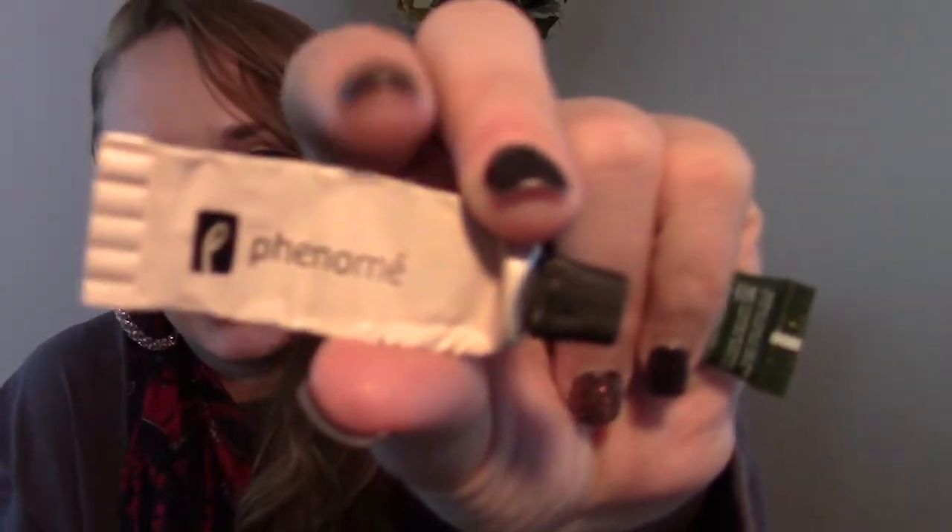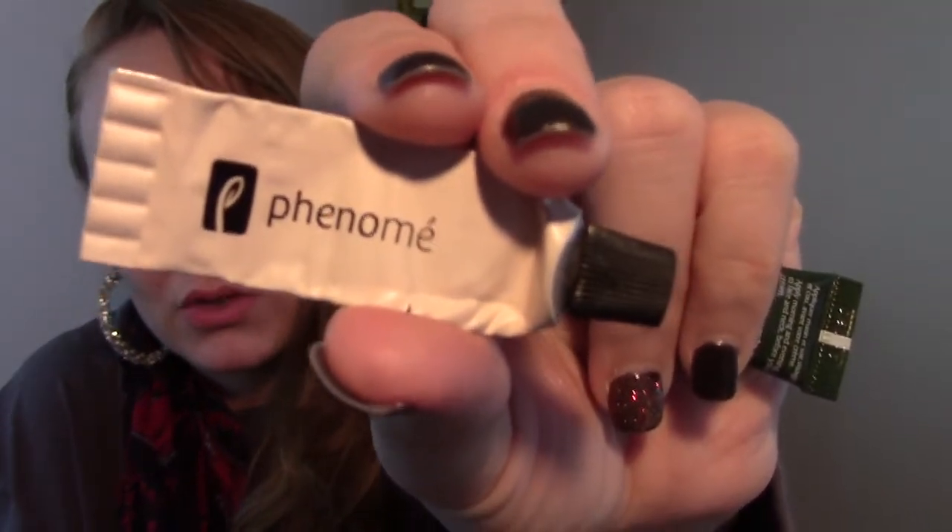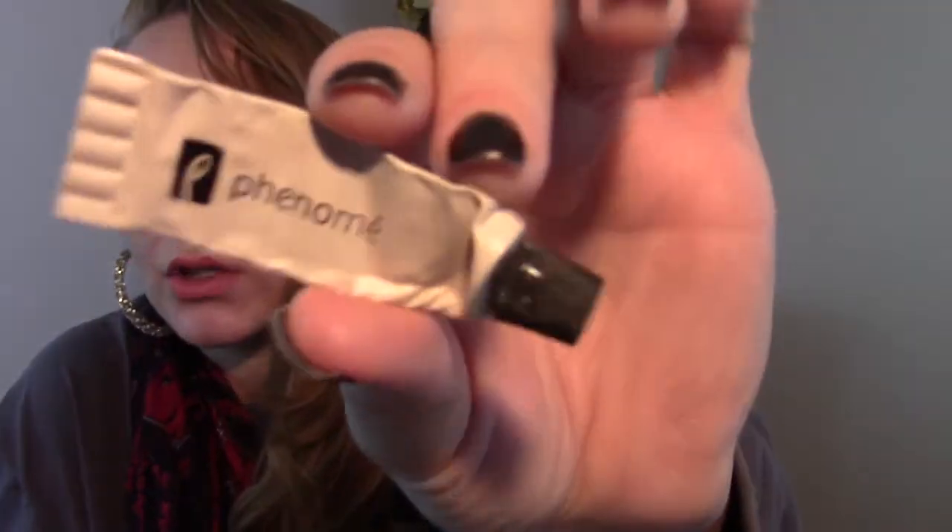Next up I have two skincare samples from Birchboxes and Ipsies. This one is the Phenome — it's just like a face treatment night cream. I don't have the description card anymore, but I remember this is plant-based and made in Europe. It has kind of a tea tree oil or mintish smell to it. I actually really enjoyed this — I think it made my skin look hydrated, and it didn't break me out or anything. I would definitely repurchase this in a full size, if it wasn't really expensive. But it is.